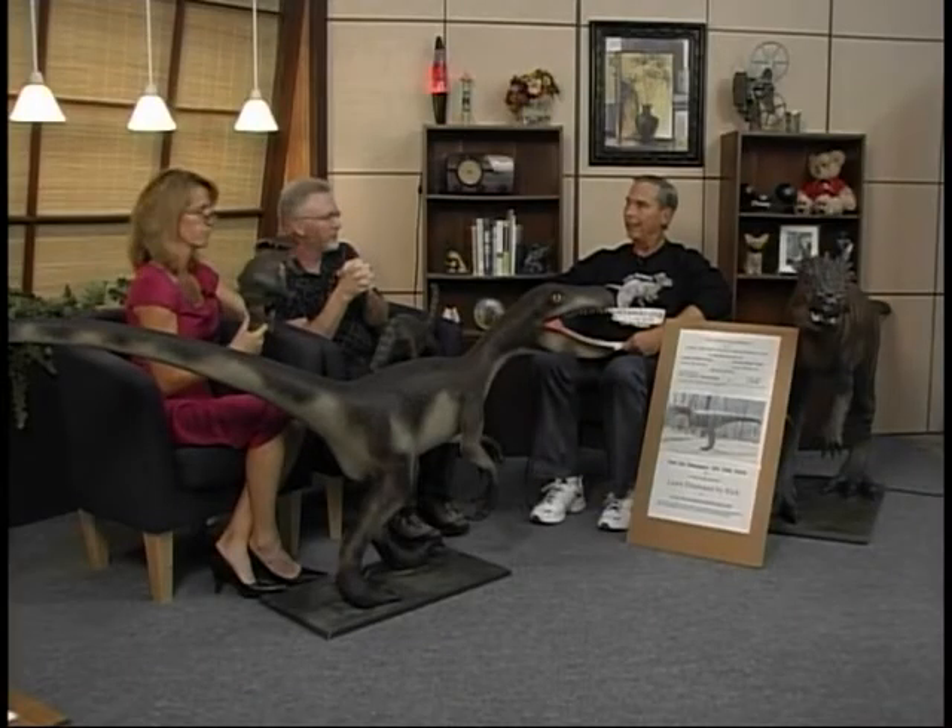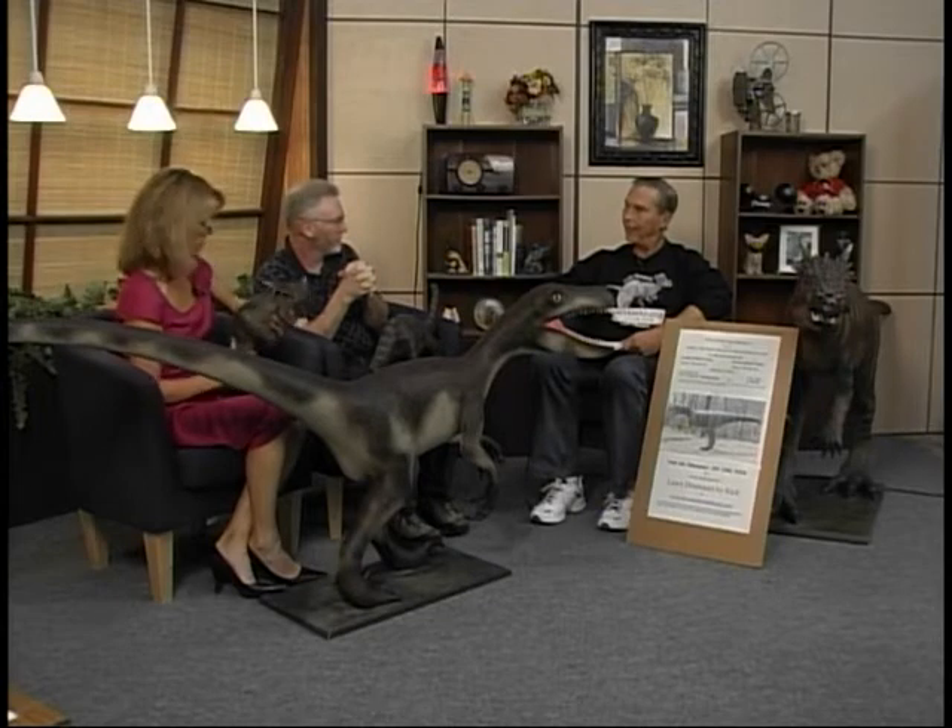Welcome back. We've got dinosaurs in the building along with Rich Kluk, who is the actual builder of these dinosaurs. Welcome to the show, sir. Thank you for having me.